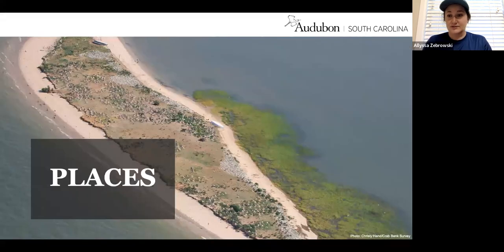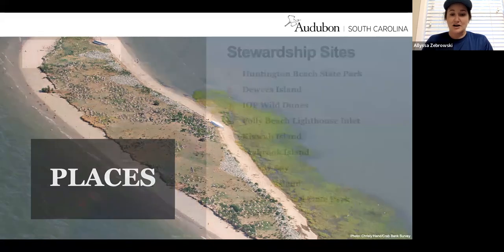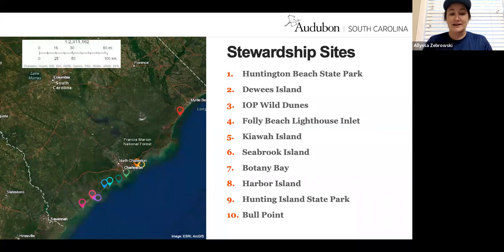In terms of places, we work all throughout South Carolina's coastline. This is a photo of Crab Bank within Charleston Harbor before it was washed out by Hurricane Irma. It was one really important barrier island where thousands of birds previously nested. Thankfully, that was one of our conservation successes in 2021, and hopefully in 2022 we'll see those birds return to Crab Bank and nest. Our stewardship sites range from Murrells Inlet and Huntington Beach State Park in the north to Bull Point off Pritchard's Island in Beaufort County in the south.